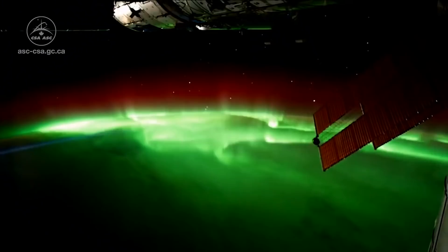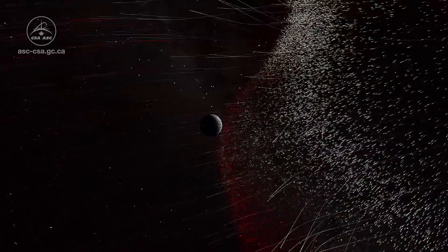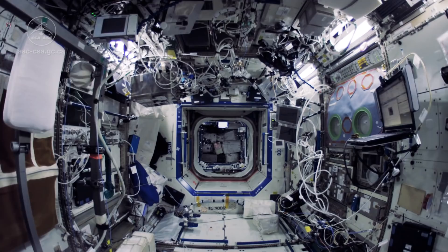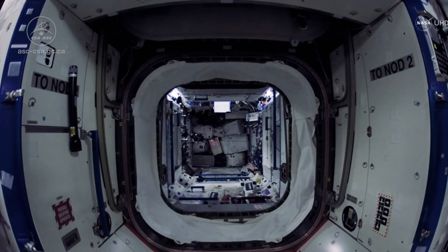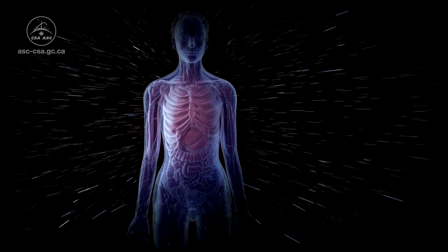Up there, my body will be exposed to extreme conditions, like radiation. Have you ever heard of neutron radiation? It occurs in space when charged particles collide with physical matter, like the walls of the International Space Station, and that collision produces neutrons. These neutrons can penetrate deep into human tissue and cause long-term health problems. Radiation is much more intense in space than it is on Earth, because our planet protects us from most of the rays.